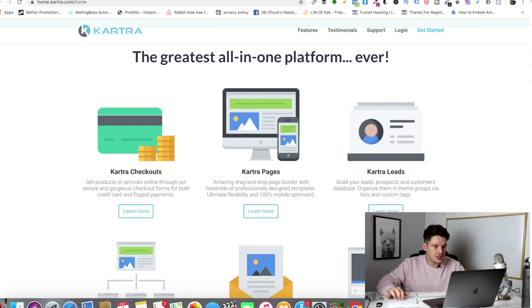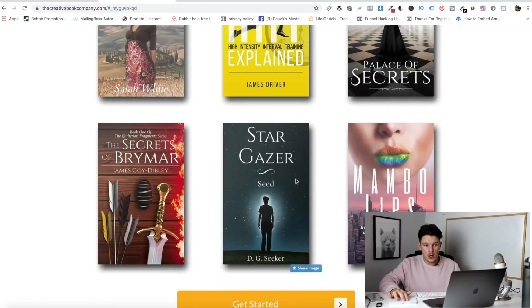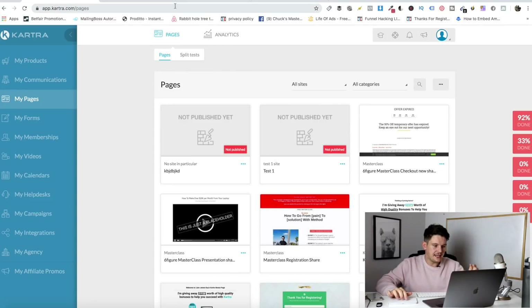The funnel building software I use is Kartra. If you want to follow along, you can sign up for a $1 trial of Kartra using my affiliate link below. Because so many people were asking about this in the previous video, I'm actually giving away this done-for-you template for the creative book company sales funnel — if you sign up with my link, I'll share it into your Kartra account so you can edit it for your own service. I'm also giving away some epic bonuses including Google Ads training. Now I'm going to build this sales funnel from scratch — it's really easy with Kartra because they've got a lot of pre-made templates, so it's not going to take as long as you think.